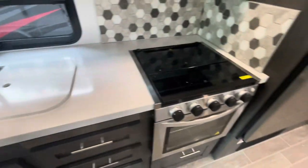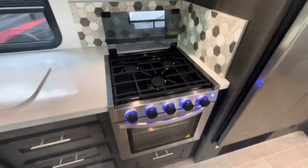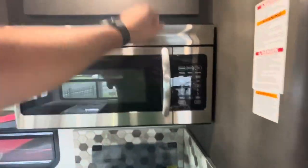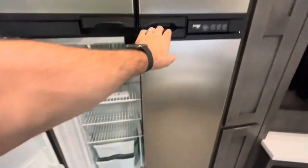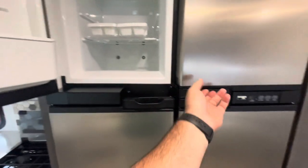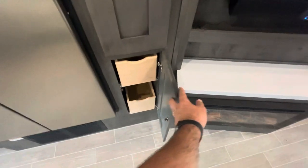A couple of pots and pans drawers in addition to your regular drawers, with LED flush mount lights. Cover over your three burner range. Nice large microwave convection oven with some overhead storage. Four door gas-electric refrigerator freezer — it's a Norcold with two separated freezers. In addition to all the other storage, you've got a nice pantry with pullout drawers, up top and down low.